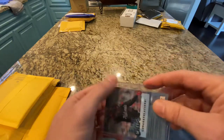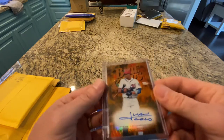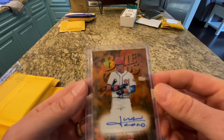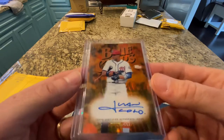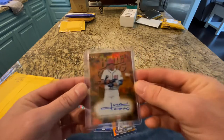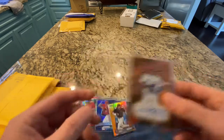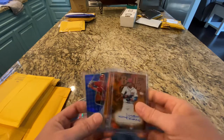I put my bid in and I could not believe no one outbid me. This is a beautiful card — I did not have this Blue Chips card, so I'm excited to add this to my Juan Soto PC. Love it — it's a great looking card. We're off to a fire start with these three.